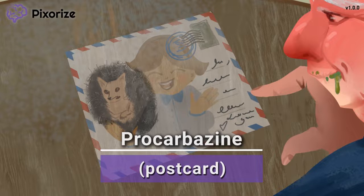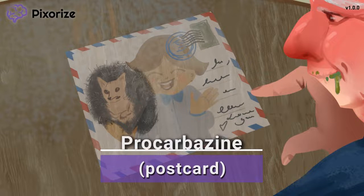Now that we've introduced procarbazine, let's move on to discuss how this drug actually functions.